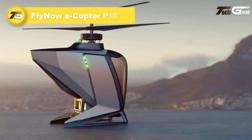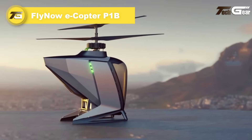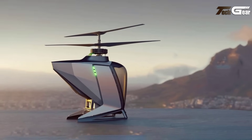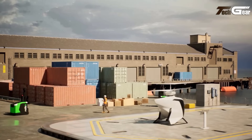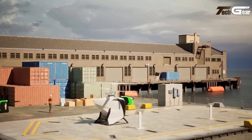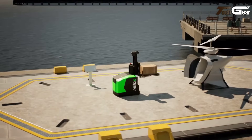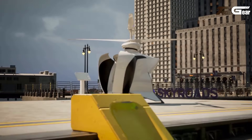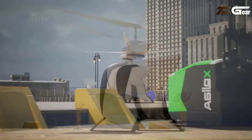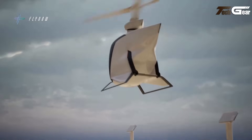FlyNow eCopter P1B. The FlyNow eCopter P1B is an innovative single-passenger electric helicopter concept designed to simplify urban air mobility. It boasts autonomous flying capabilities, enabling passengers to simply input their destination and enjoy an automated journey along preset routes. The P1B reaches a top speed of 81 miles per hour, with a range of 31 miles, making it ideal for efficient short-distance travel within cities.